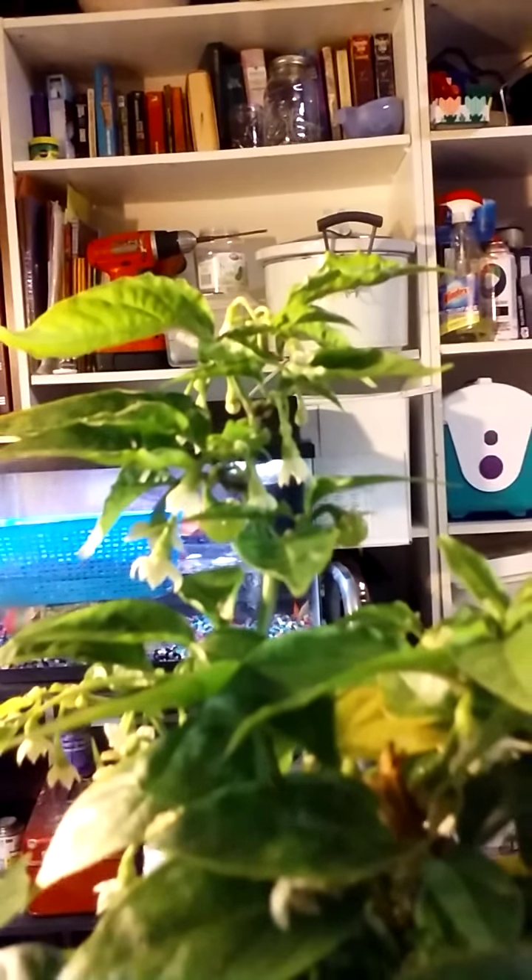Look at that — we got another one down on the bottom that I didn't even see yet. Got a few tucked away inside right there, a couple more inside there. And of course all the blooms everywhere, so they're looking pretty good.